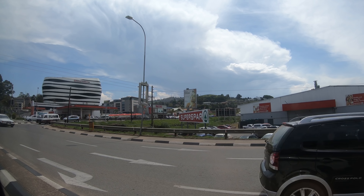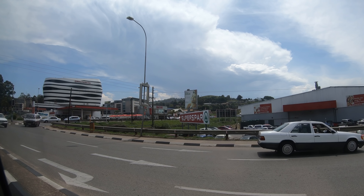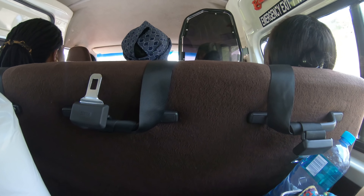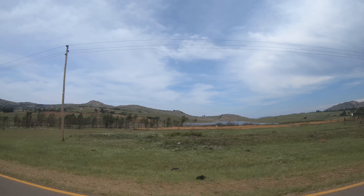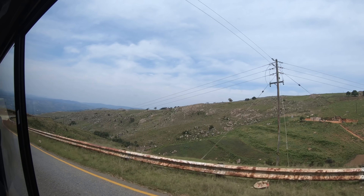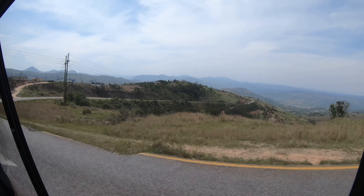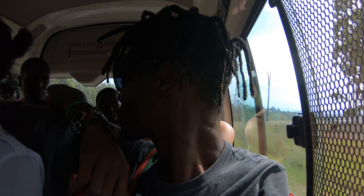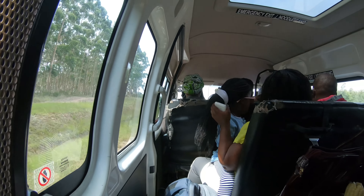This is shuttle bus — shuttle van number two — off to the South African border. This is the station at the South African border.